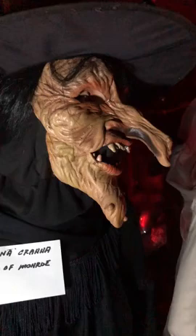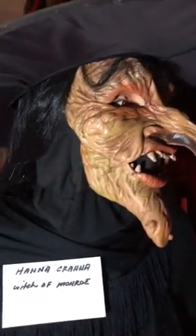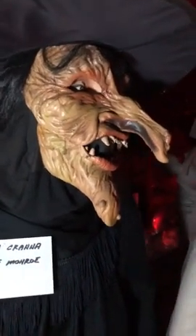This is the Witch of Monroe, Hannah Cranna. Some of you guys out there know of a music group that was short-lived but around in the '90s called Hannah Cranna — that's where they got the name for their music group, from this witch, Hannah Cranna. You can read about her.